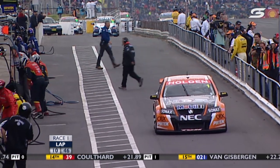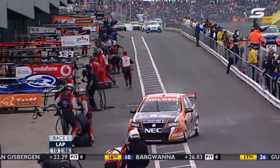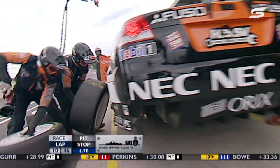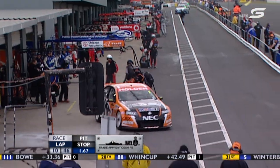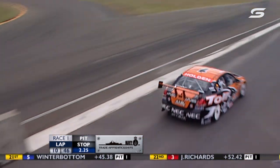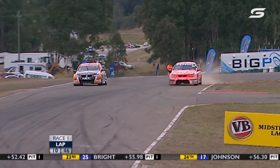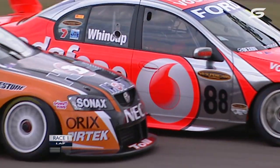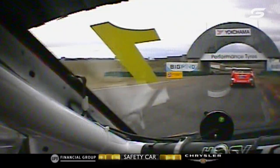Rick Kelly's in. Team BOC car's in. It's going to be a yellow — safety car. Rick Kelly comes out of the pits side by side with Jamie Wincup. Kelly is on the dirty side of the road — he almost ran out of road and had to come right off the throttle. There's no steering at all on that dirty stuff.